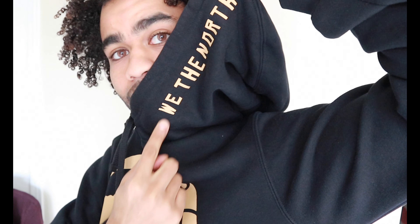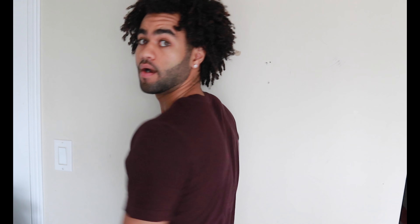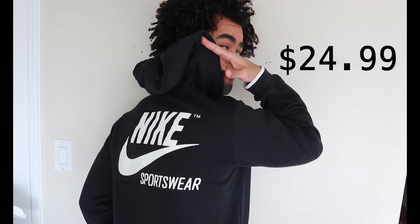This is one of my favorite sweaters — the Raptors We The North OVO for Nike edition in black and gold, with 'The North' on the side of the hoodie. Next we have a simple maroon t-shirt with 'Greatest on Earth' written in white. Next we have the Nike black sportswear sweater with the Nike symbol on the back as well as the front left hand side.